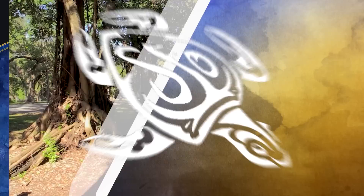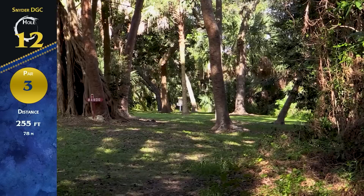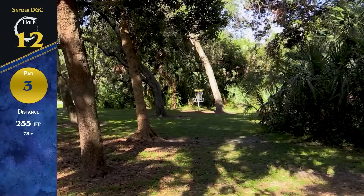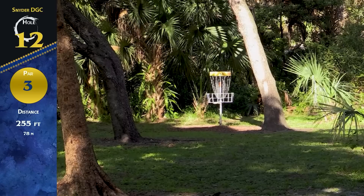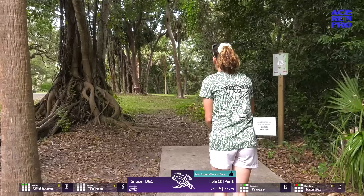Here we've got hole 12, par 3, about 255 feet. There's a mando tree on the left. Up and right you've got two gaps off the tee: you can go left gap right at it, or take the hyzer route on the right-hand side. It's a little tough to hit that first initial gap, but once you get through it you're pretty good. The road kind of gets smaller as you get closer to the basket. I went mellow with the forehand — a little high — but makes the mando, just not quite the line I was envisioning.